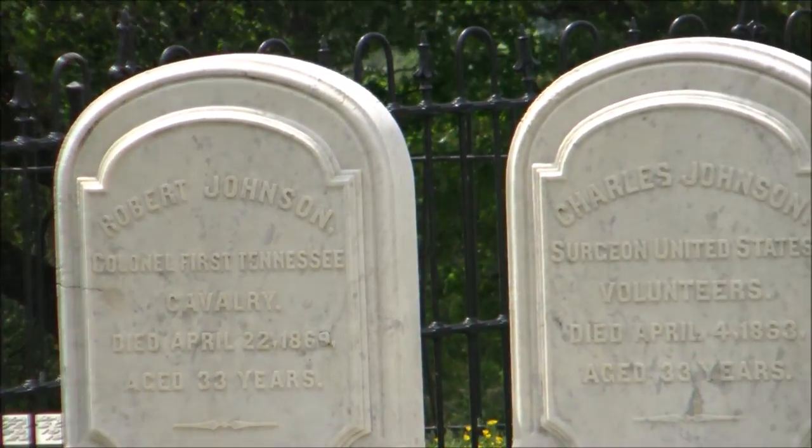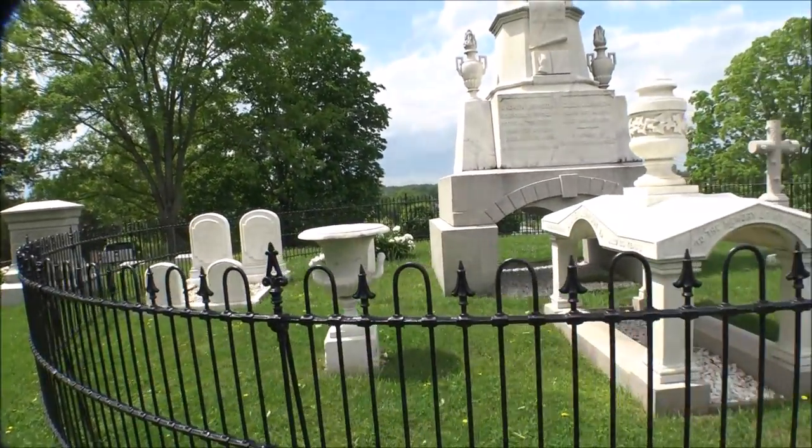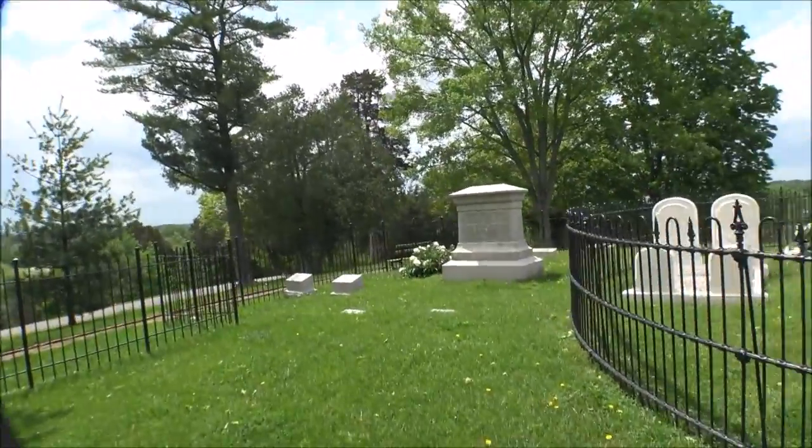Robert Johnson and Charles Johnson are buried here as well, along with David Trotter Patterson.